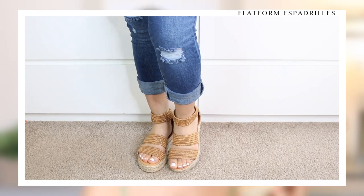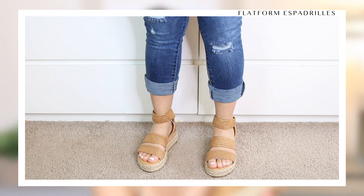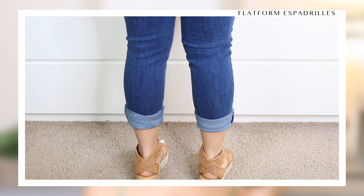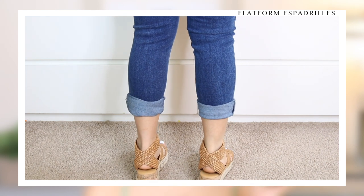The minute I saw these at Target I had to have them because they're too freaking cute to pass up. They are so unbelievably comfortable and I promise if you get these, you will not be disappointed. Let's talk about espadrilles — they are definitely the new wedges. Get yourself a pair. I picked these up last year from Forever 21 and I cannot wait till this summer because I'm going to be literally living in them.